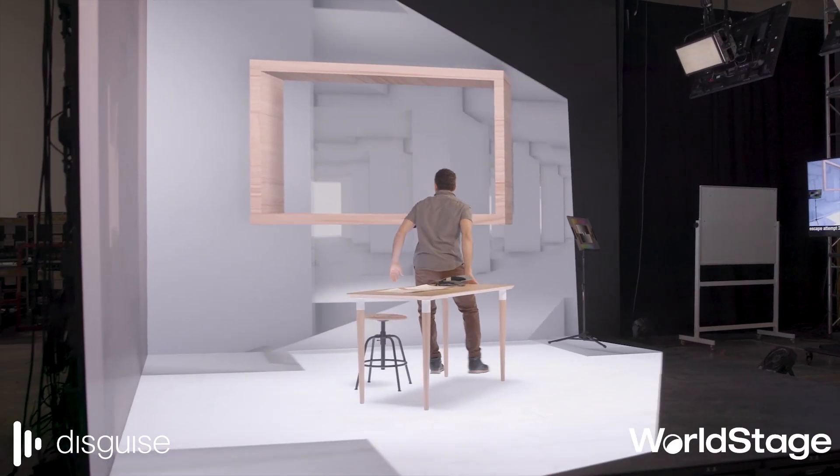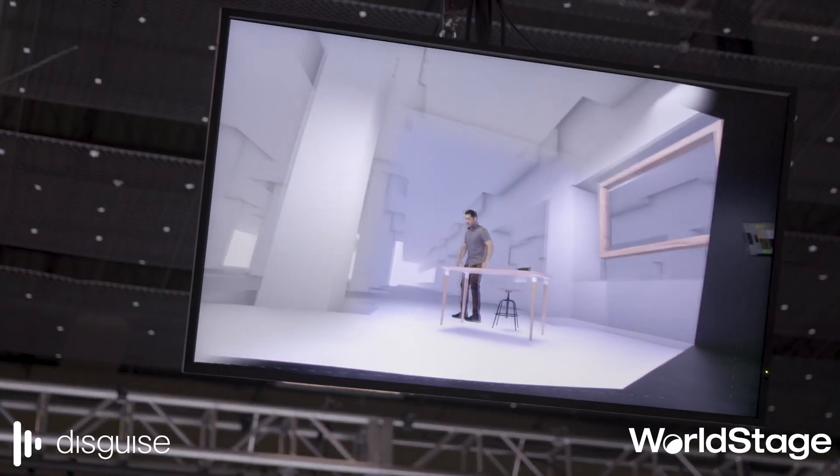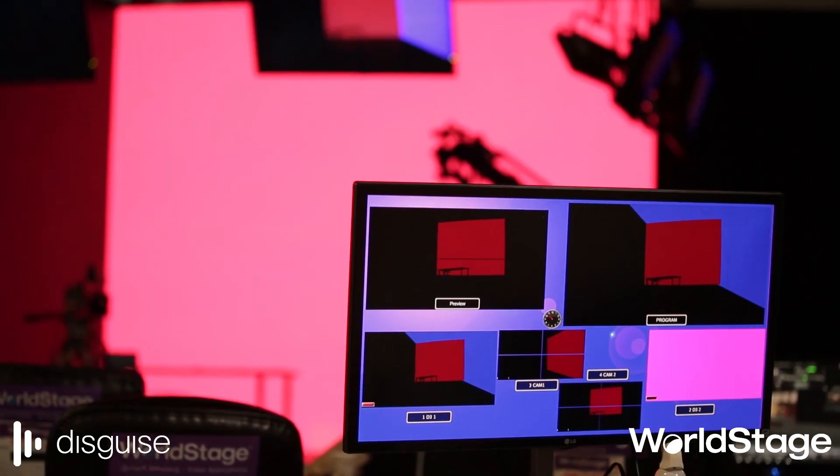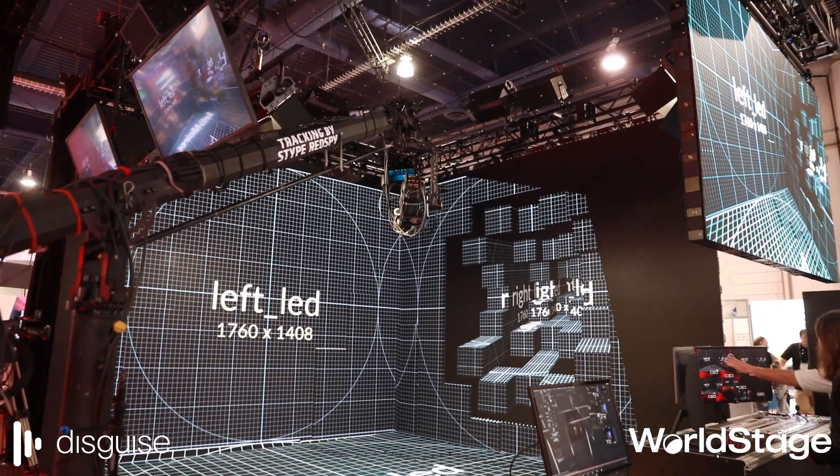I see mixed reality as another string in the bow of the creative professional who wants to make something special for a new environment — where suddenly you want to make the real stage fall away and you're presented with a completely new world.